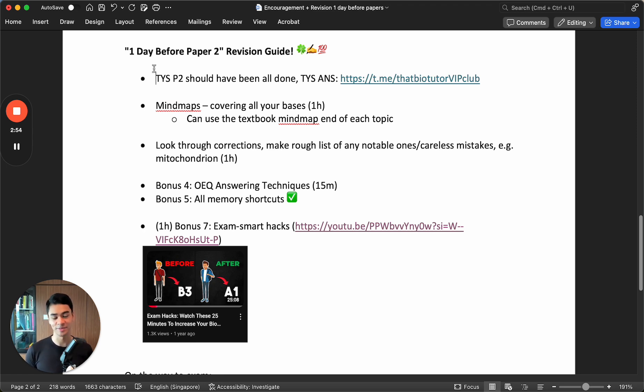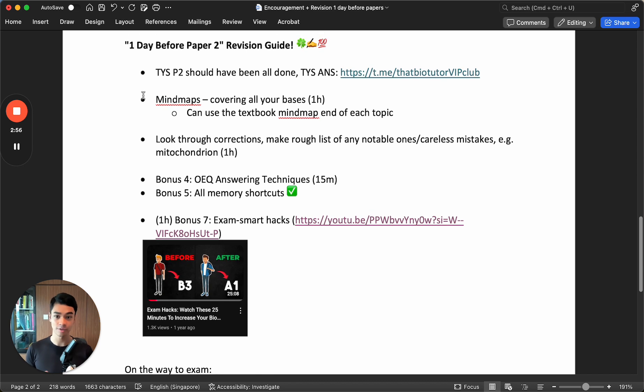Please put that into perspective. Therefore, please get enough sleep before the paper. The first thing I will do is spend about one hour, maybe the night before on Sunday night, going through mind maps, just to check that I've covered all my bases.